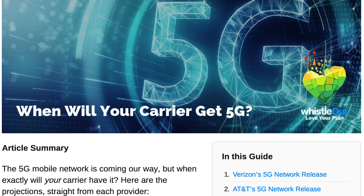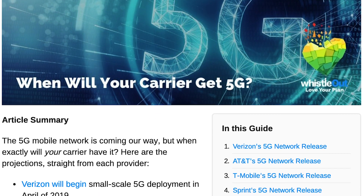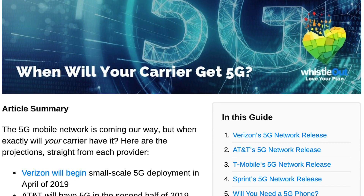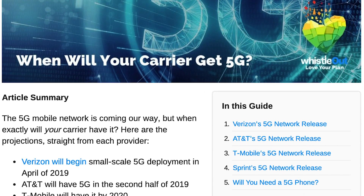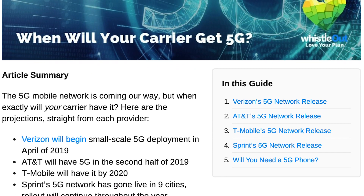Verizon is rolling out some small-scale 5G in April 2019. In the second half of 2019, AT&T is going to start rolling out, T-Mobile by 2020, and Sprint has already gone live in about nine cities.